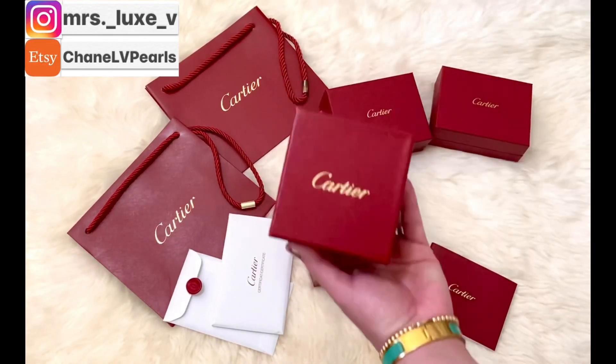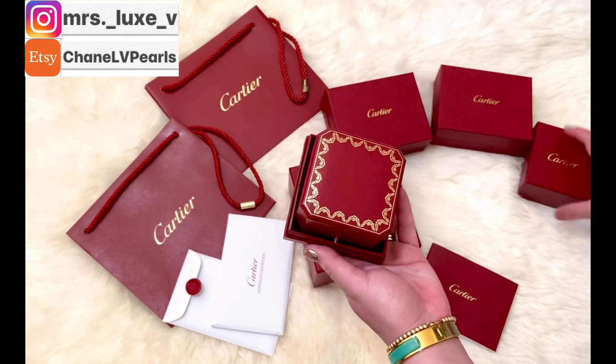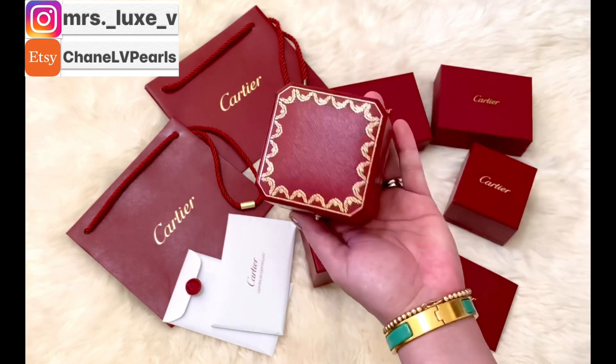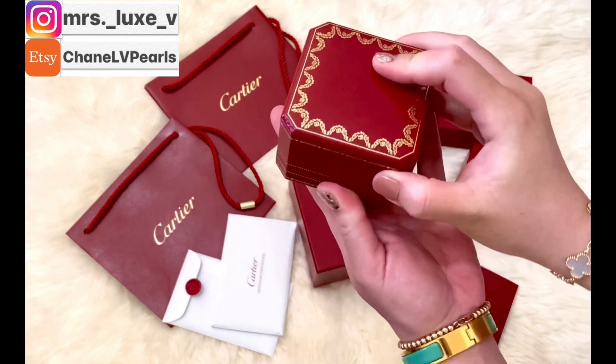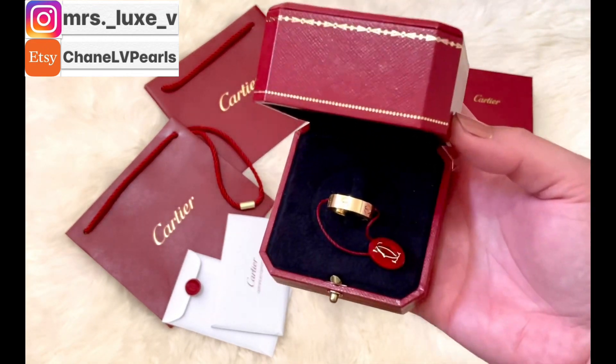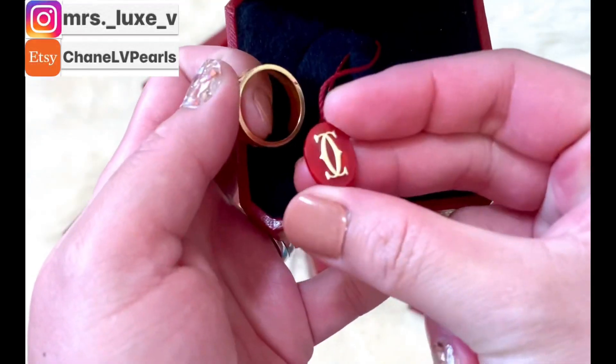Now that we're done with the goodies, let's discuss my Cartier jewelries. Let me first show you my love ring — it came with this beautiful tag with their known Cartier logo or symbol, which I truly adore.